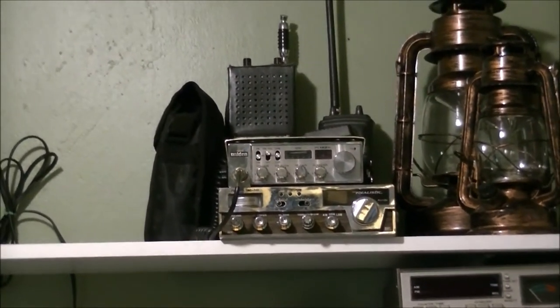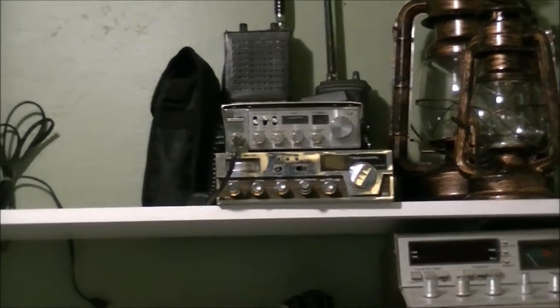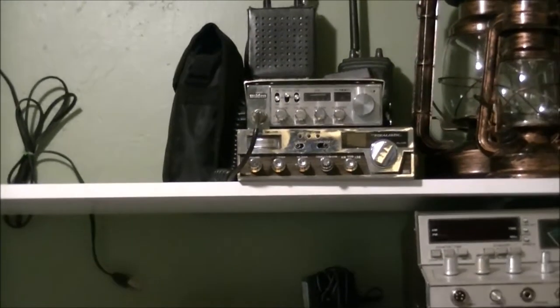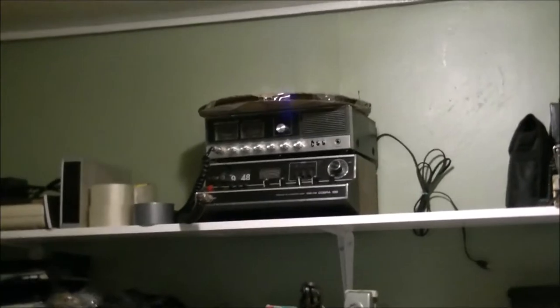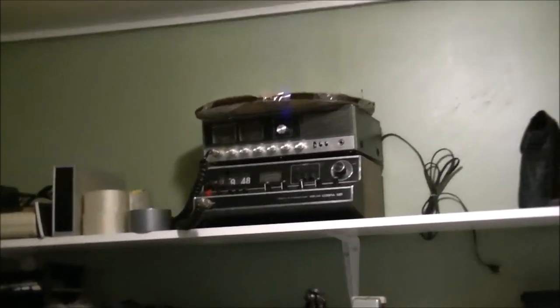The radio up above is a Uniden PC 122 XL. I have several radios with the same chassis — not the same look, but the same chassis — and it turned out to be a pretty rare radio to find. I also put on display the old 23-channel Cobra 135.